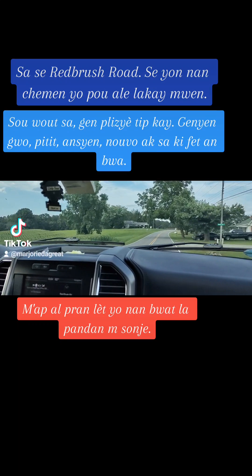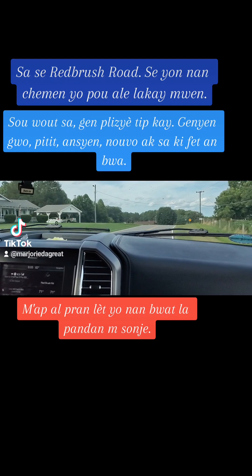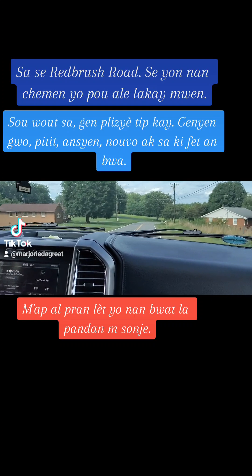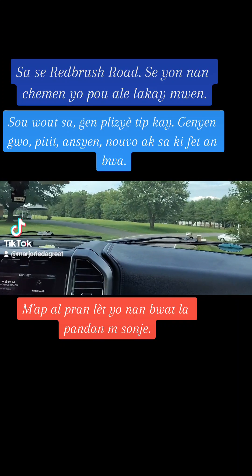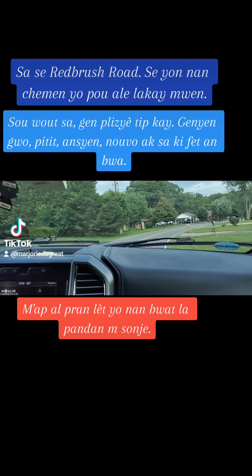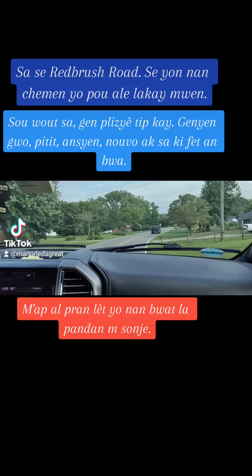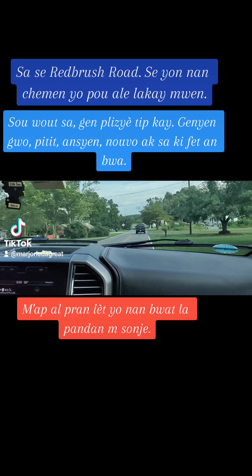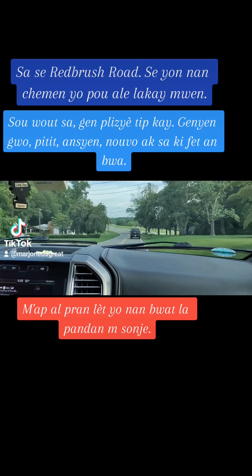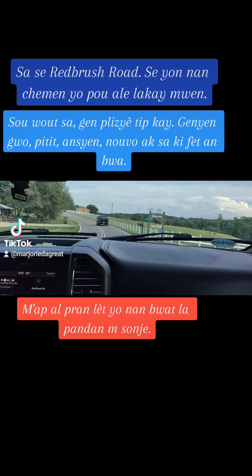You'll see along the way different styles of homes that we have in the county. You'll see stick-built homes, single-wide trailers, and double-wide trailers — those are built in factories. And then there are some brick homes, a little bit of everything. Some are new, some are old. And then we have our high-rent district, of course, where the houses are really big.